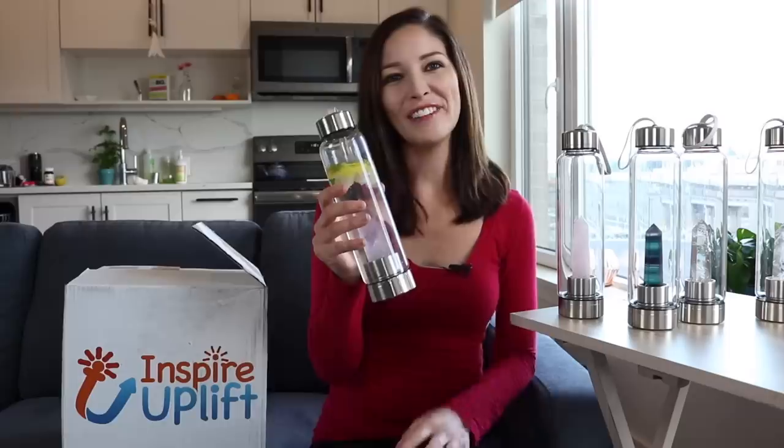They're dishwasher safe too, so cleaning these bottles is super easy because the bottom just unscrews. I got these from Inspire Uplift and I'm just so excited about these — I had to share and make this video. I hope you guys like them as much as I do. Thanks for watching!